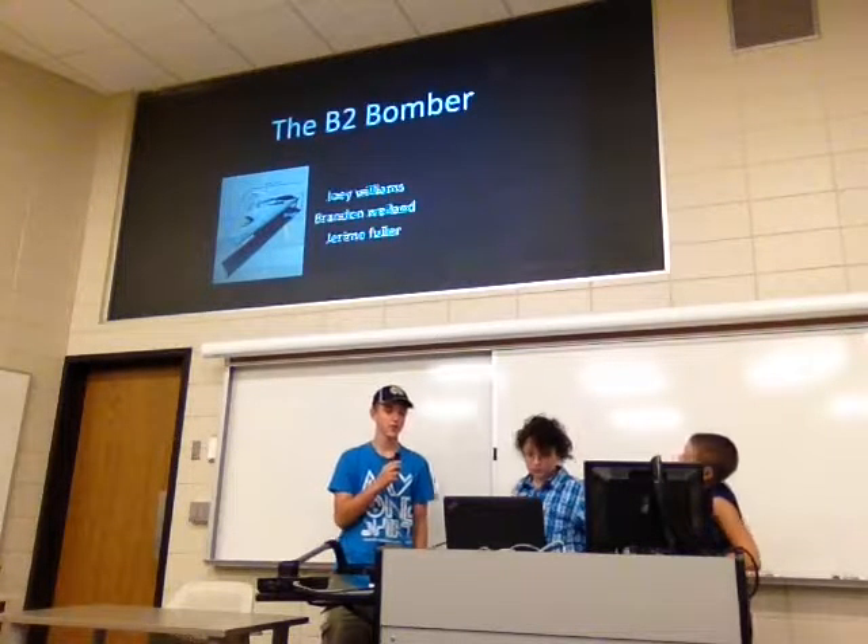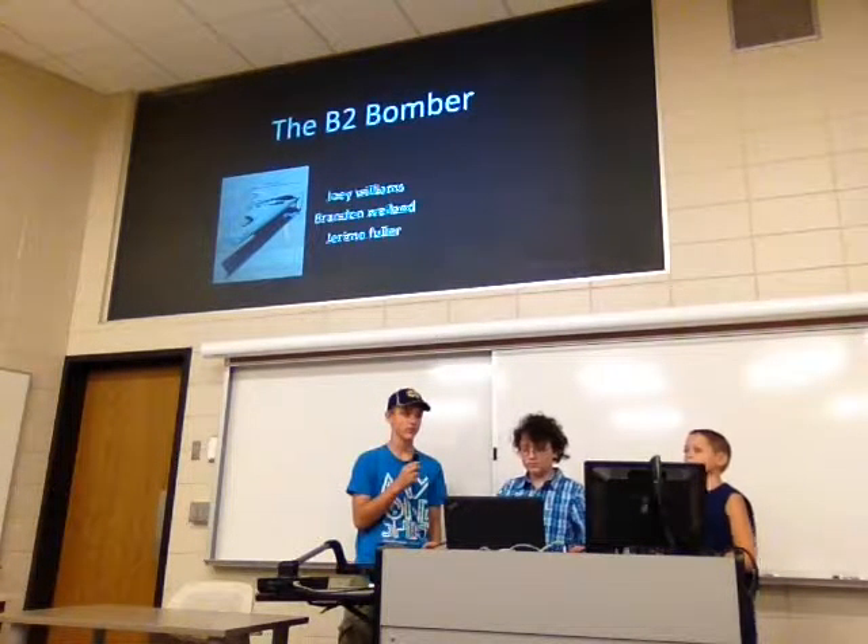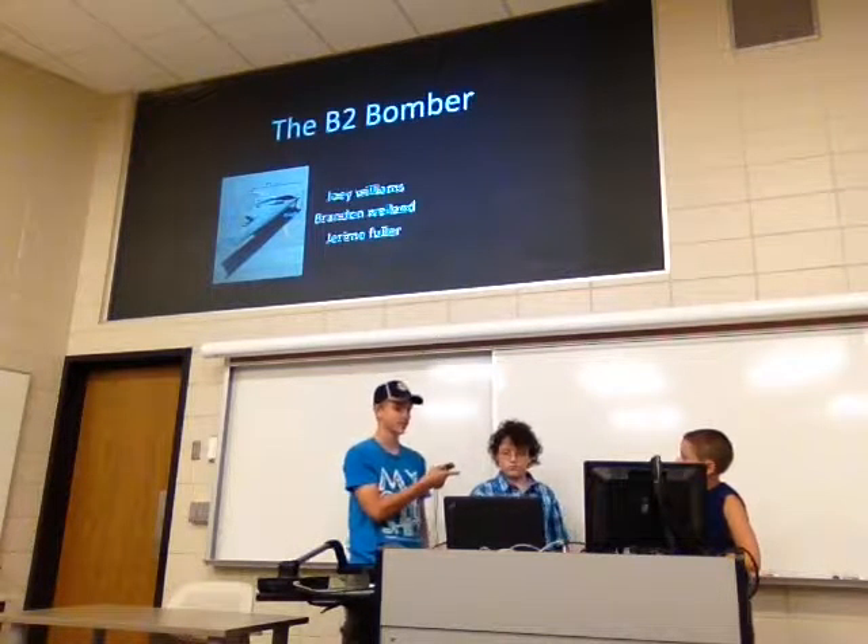We did the B-2 bomber, and my name is Joey, this is Brandon, and this is Jeremy.